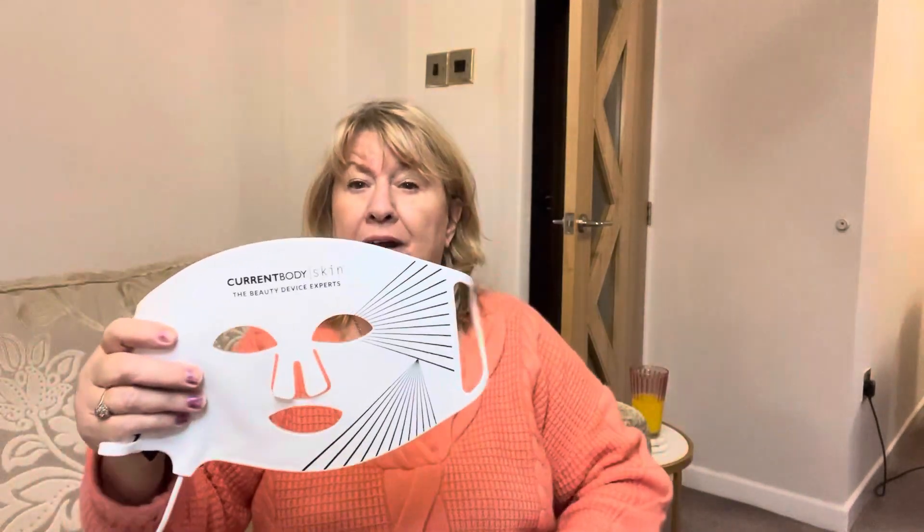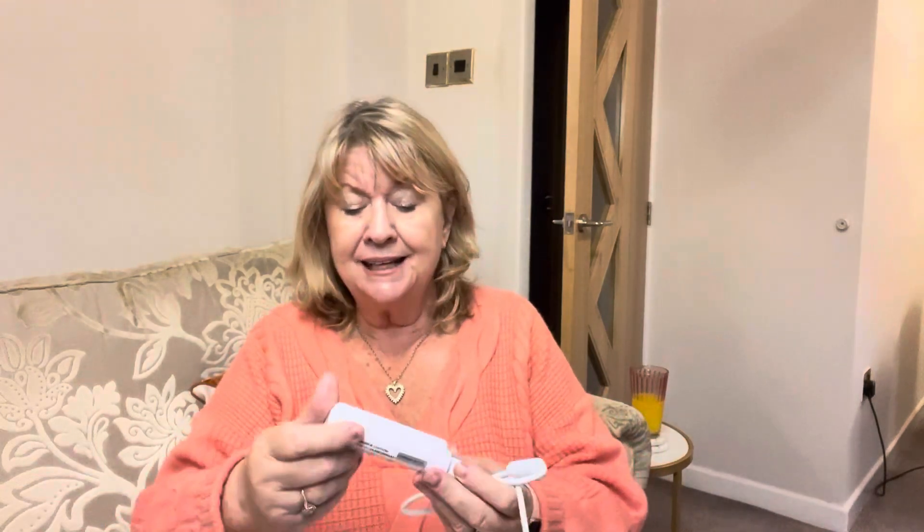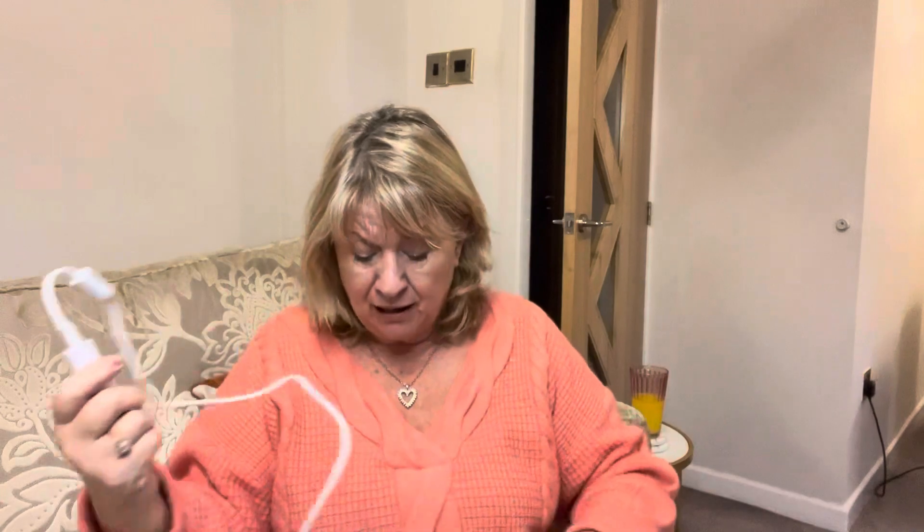I'll show you — this is how it came, and this is the mask. It's really really good because you don't have to have it plugged in. It's got its own little charging unit here, so you charge that up — it's like a power bank — and then when you want to use it you just press that and it lights up. It fits very easily around your face.